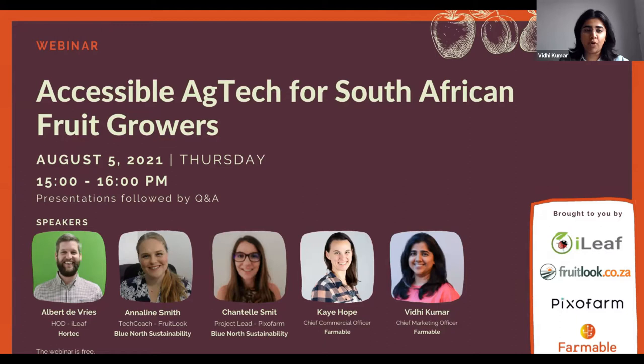Thank you everyone for joining this afternoon for our webinar on Accessible AgTech for South African Food Growers. We have organized this in joint collaboration with Hortec, Blue North Sustainability, and Farmable. It's a one-hour session with four speakers. We will be speaking for about 40 minutes, 10 minutes each speaker, followed by a Q&A session. We will organize breakout rooms so you can go one-on-one with the speakers.